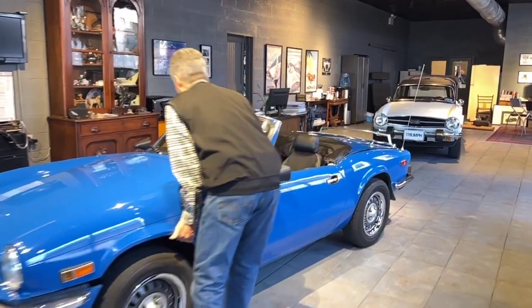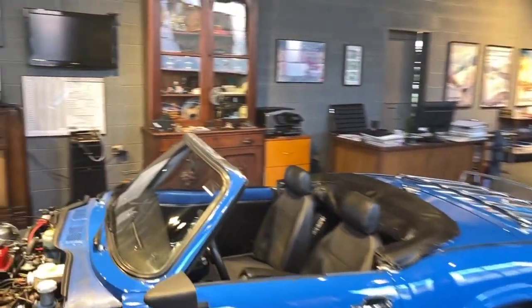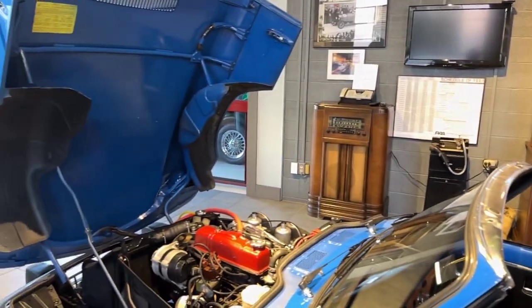Come on over and let me show you the motor. These cars, when they're prepped, are really fun to drive. They're like little go-karts.